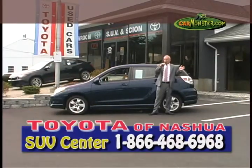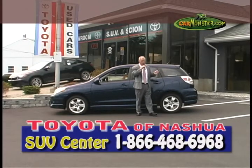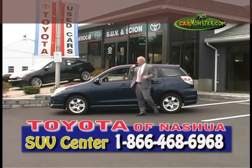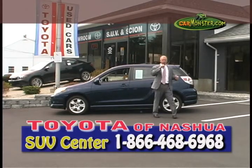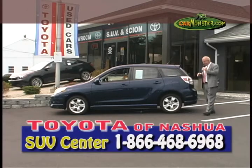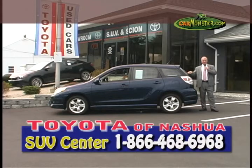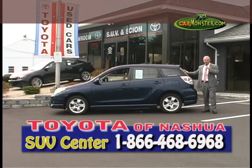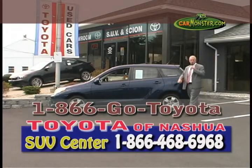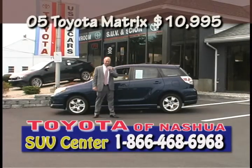Now I'm a little disturbed right now — I do know why. My used car manager, I'm really upset with him right now. This is a beautiful 2005 Toyota Matrix, nice little wagon, automatic, AC, all your power options. But in the back of this vehicle there's a Yankee symbol — this has got to go. This is Red Sox Nation as far as I'm concerned. This will come off the car when you buy it. Pick up the phone, dial 1-866-GO-TOYOTA. You can buy this beautiful Matrix for only $10,995.